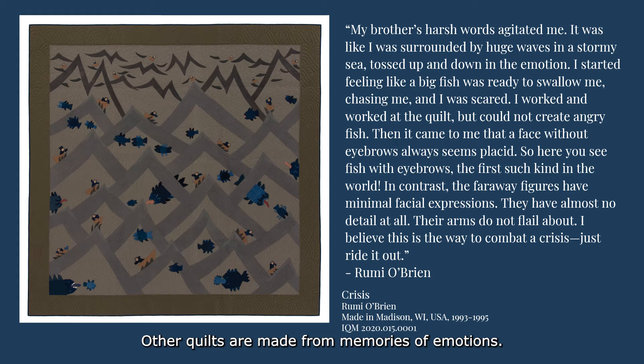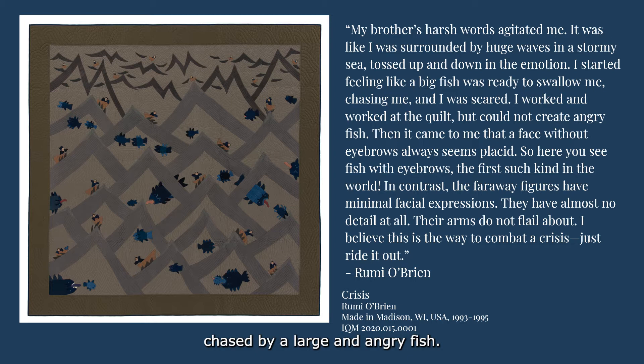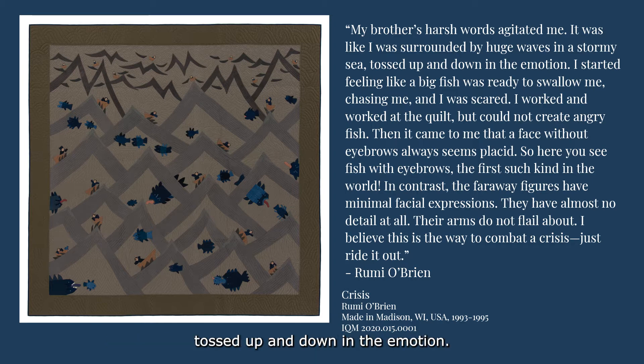Other quilts are made from memories of emotions. In this darker colored quilt called Crisis, Rumi O'Brien recorded the memory of her emotions after an argument with her brother. In the quilt, a small figure in a small boat rides jagged waves chased by a large and angry fish. Of this quilt, Rumi O'Brien said: My brother's harsh words agitated me. It was like I was surrounded by huge waves in a stormy sea, tossed up and down in the emotion. I started feeling like a big fish was ready to swallow me, chasing me, and I was scared.